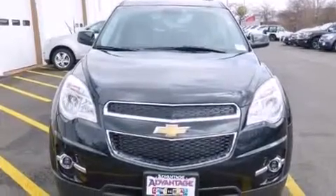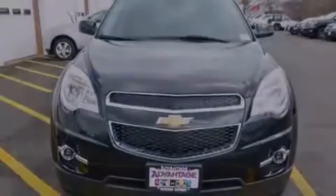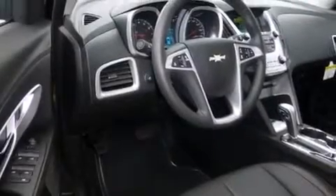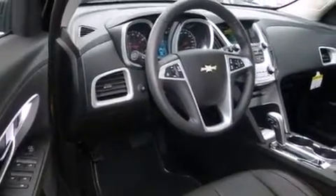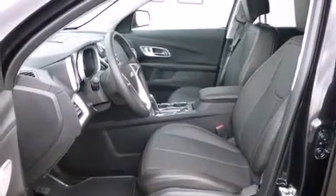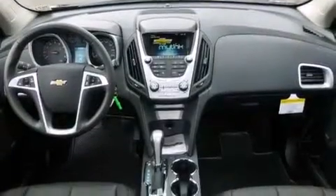The following features are also included: a low tire pressure indicator, air conditioning with automatic climate control, cruise control, a passenger side airbag, latch-ready child seat anchors, steering wheel mounted controls, an engine immobilizer theft deterrent system, an anti-lock braking system, keyless entry, and an auxiliary power outlet.